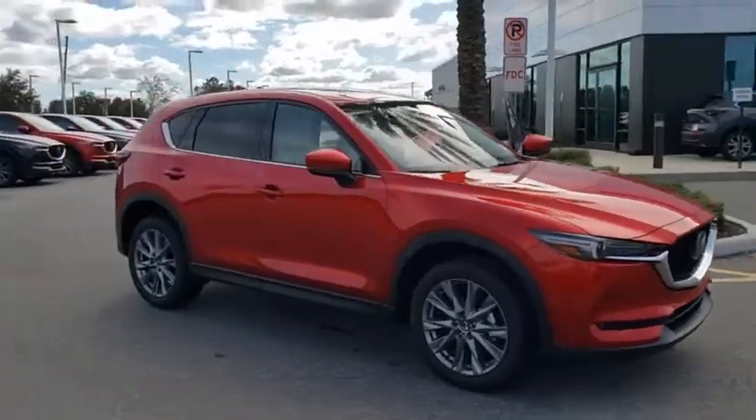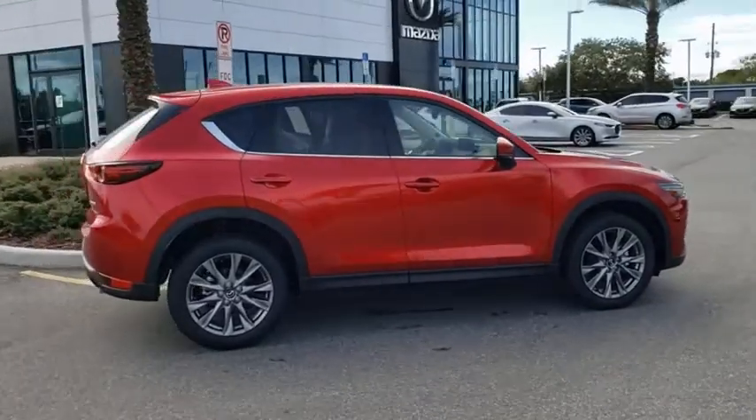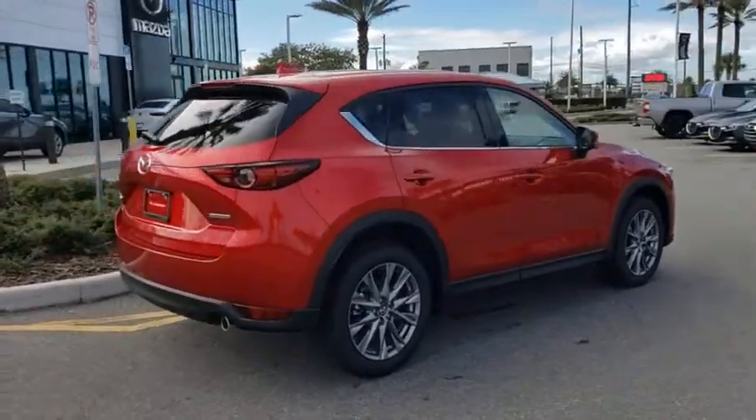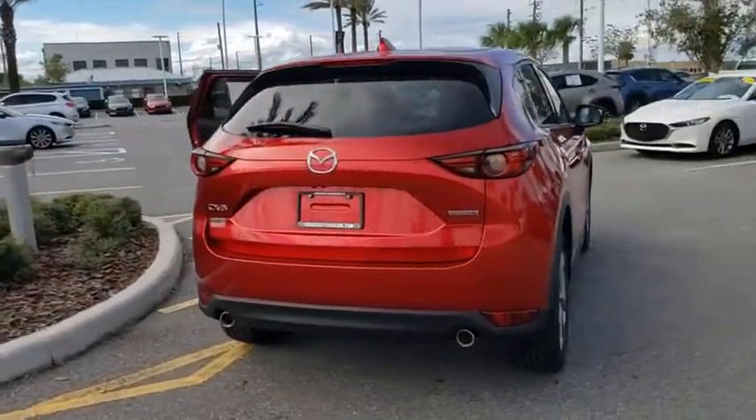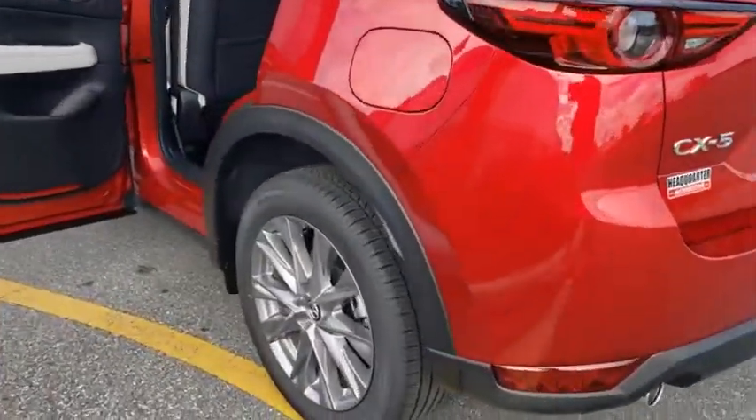Take a ride in the 2021 Mazda CX-5. With its fuel-efficient engine, engaging driving experience, and daring styling, the Mazda CX-5 is a good pick for those seeking a sporty yet thrifty crossover SUV.